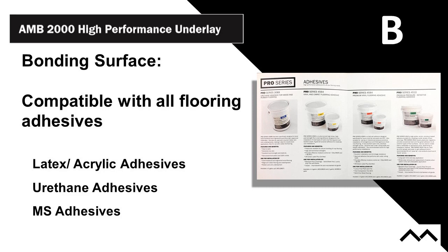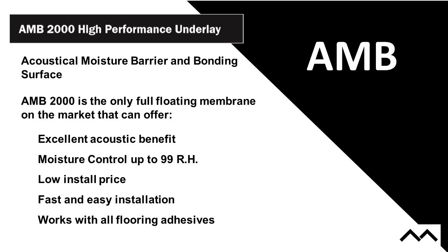For bonding surface, you want one that works with pretty much everything — latex and acrylic adhesives, urethanes, modified silanes. It's compatible with all of those, so you can use it just about anywhere. To recap the AMB 2000 product: excellent acoustic benefits giving you the numbers you're looking for at one, two, three, four, or even five millimeters; easy install; fantastic in fast-track; moisture control to 100% RH; low install price when you can roll something out that lays flat, cuts fast and easy, butts together or double cuts easily — it's low complexity. Every installer we've talked to who has worked with it loves it because it makes their life a lot easier.